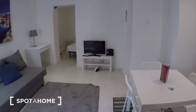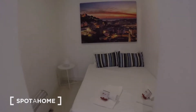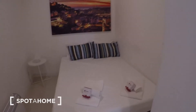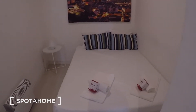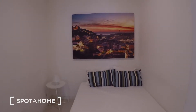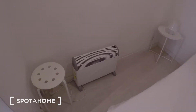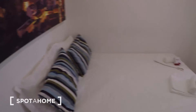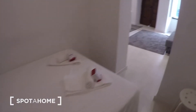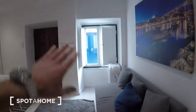Next I'm going to show you the bedroom. It's an open space — you don't have a door. This is a couple-size bed. That picture is a view of Lisbon near the São Jorge Castle. Here you have a heater unit. This window is your only source of natural light.